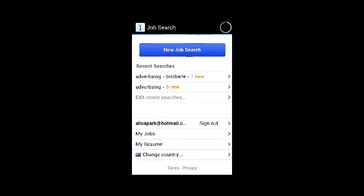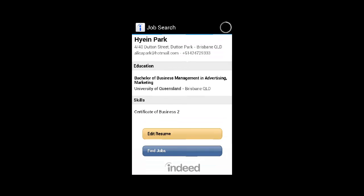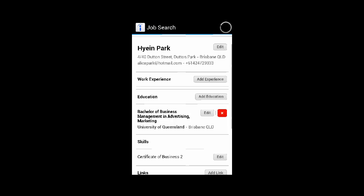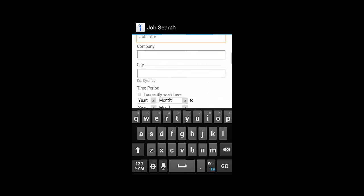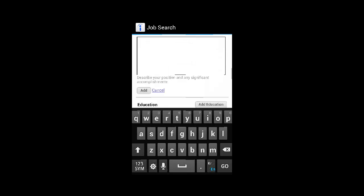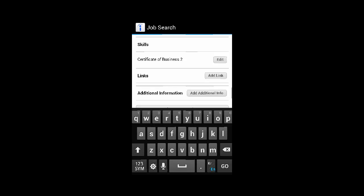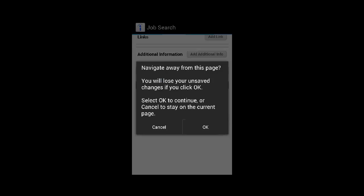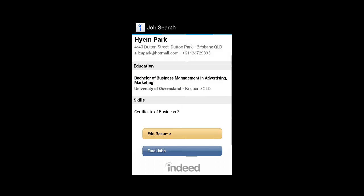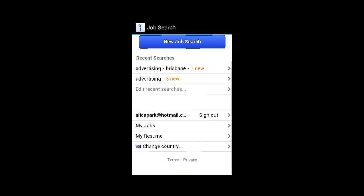Another convenient feature of the app is the opportunity to upload your resume, but it isn't quite as easy as that. The app requires you to manually enter all of your work history information job by job, which could be alleviated by simply being able to upload your resume and have it directly propagate into those fields.